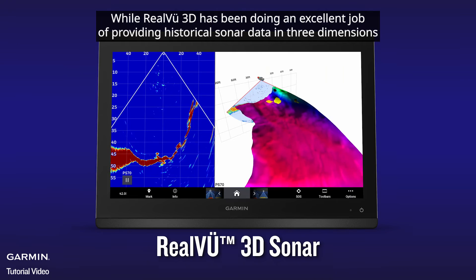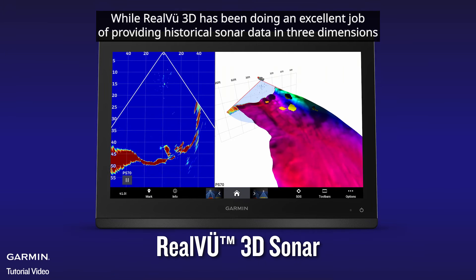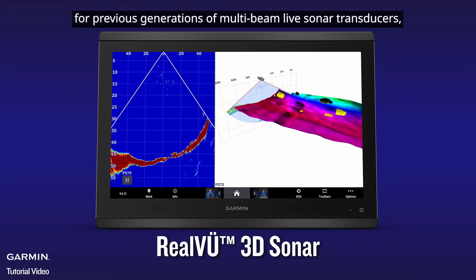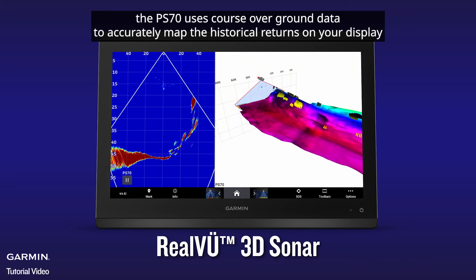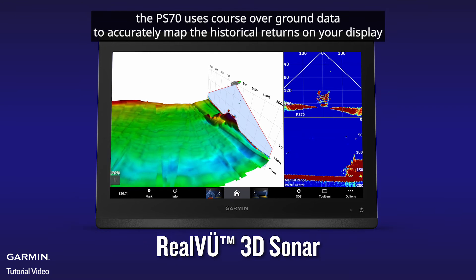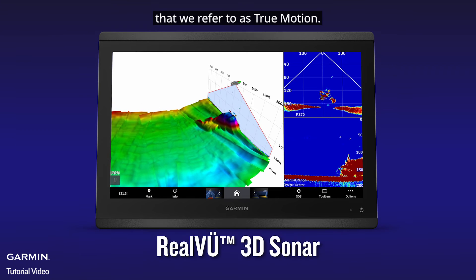While Real View 3D has been doing an excellent job of providing historical sonar data in three dimensions for previous generations of multi-beam live sonar transducers, the PS70 uses course-over-ground data to accurately map the historical returns on your display — a capability we refer to as True Motion.